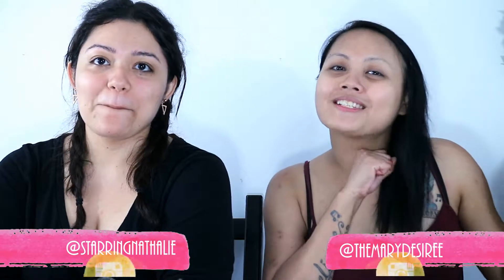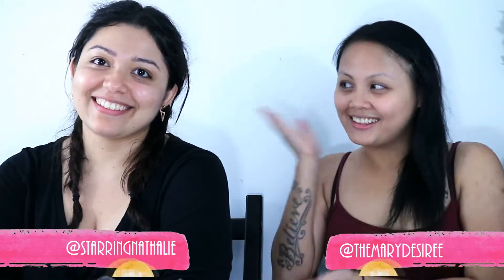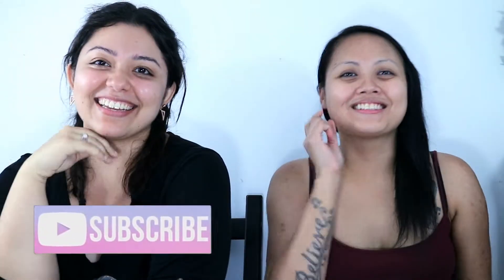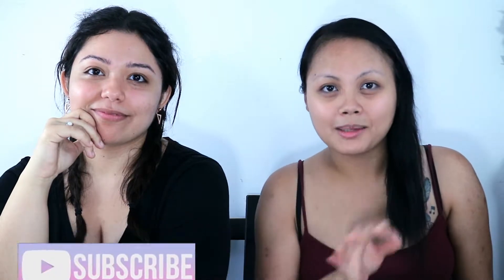Hey guys, it's Mary Desiree once again, and we've got a special guest — this is Natalie. Hi, I am Natalie. So just letting you guys know, we have the same exact fricking birthday, except three years apart. So we're like birthday twins. Hashtag birthday twins.